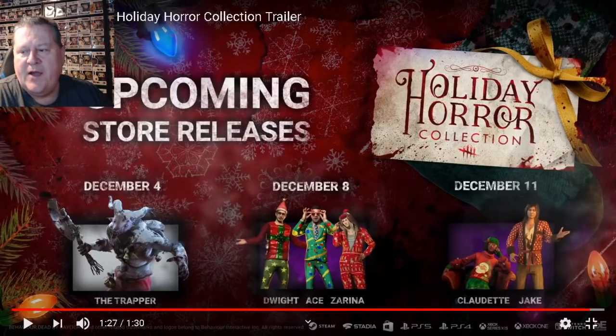Elodie and the twins are available now. December the 4th brings the trapper as Krampus. December 8th we have Dwight, Ace, and Zarina. And finally, December 11th, Claudette and Jake. Basically, the order they showed them is the order they'll be sold. From now to December 11th, we have those releases to look forward to. Remember, these are not the cosmetics you get for logging in and putting in codes — these are paid cosmetics from the cosmetic shop.